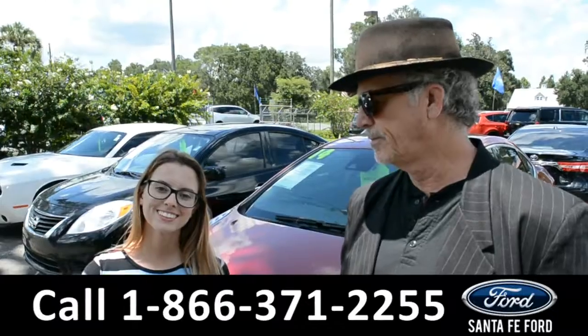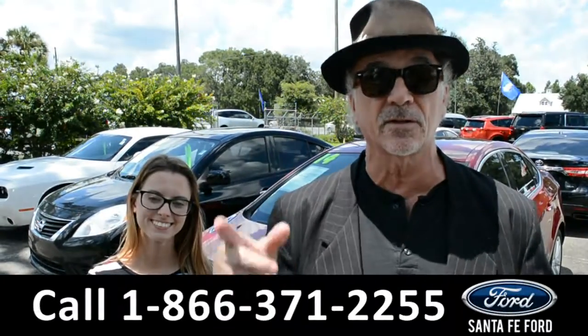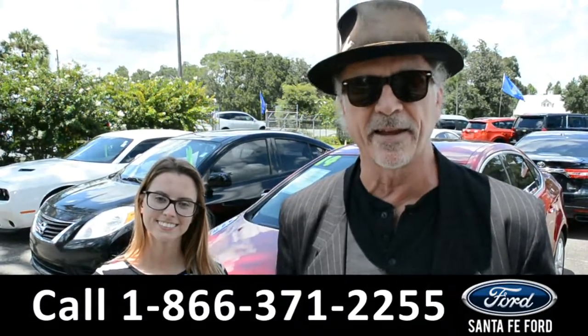Hey, this is Randy and this is SantaFeFord.com where we have a huge selection of used vehicles. Stay tuned, we're going to take a closer look at one right now.